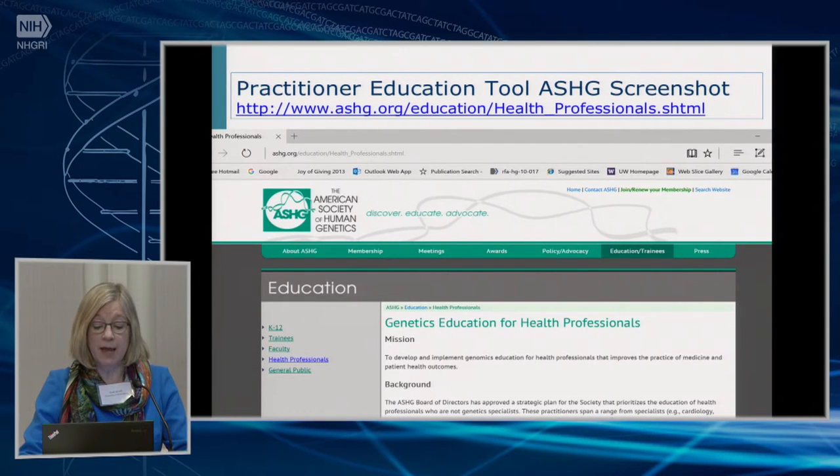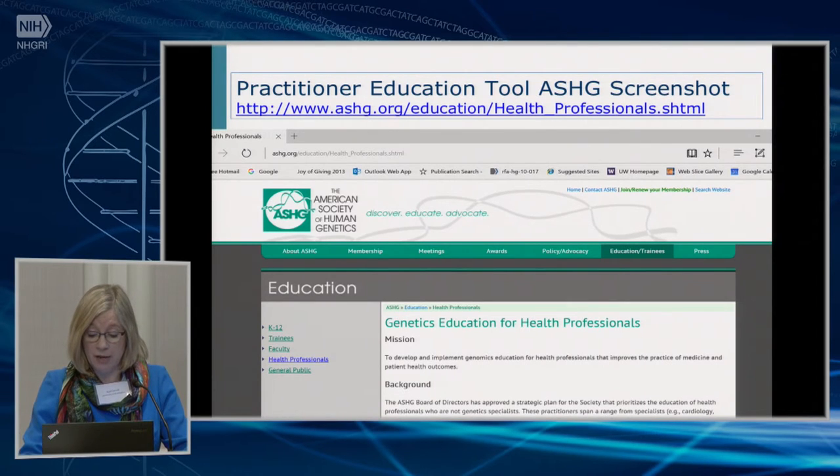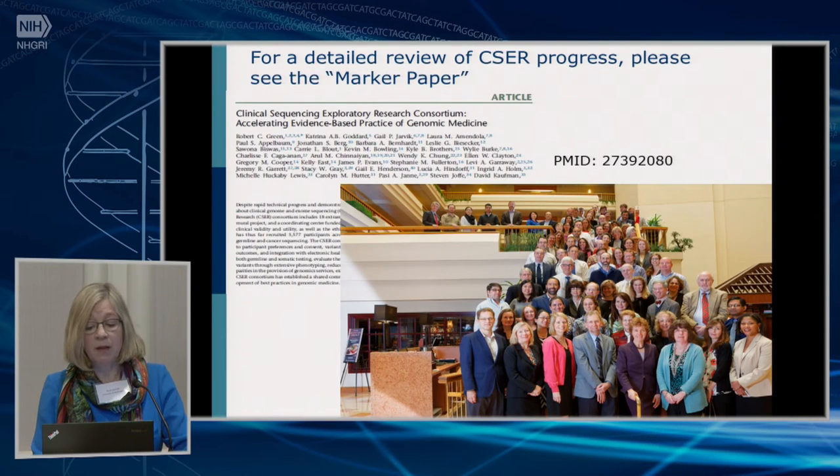As of yesterday, this toolkit went live in a collaboration with the American Society of Human Genetics on their website. If you go to ashg.org and follow the education and practitioner tabs, you'll find it. The next step is to beta test it and then do marketing to make people aware it exists. This may be a very good tool for eMERGE sites starting to release results to non-specialist practitioners. We'll hear more about it at the physician education breakout this afternoon.